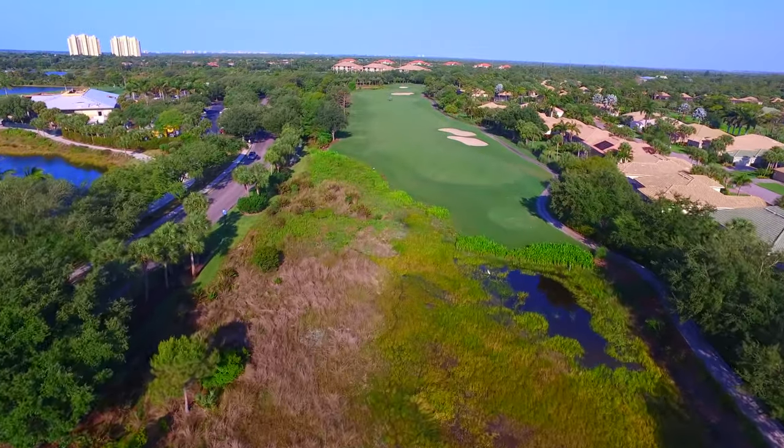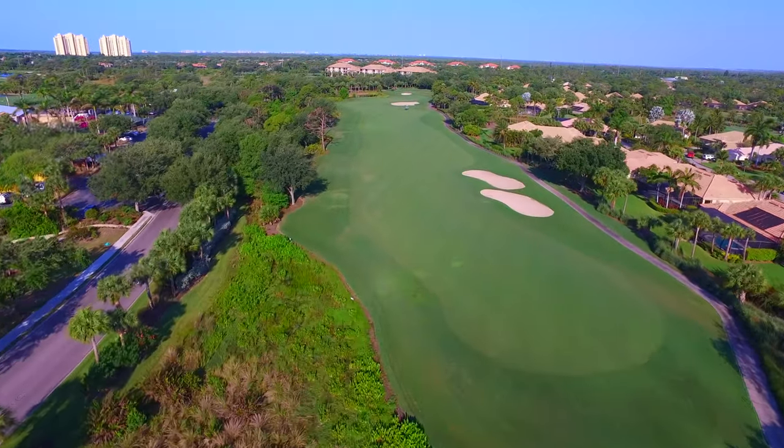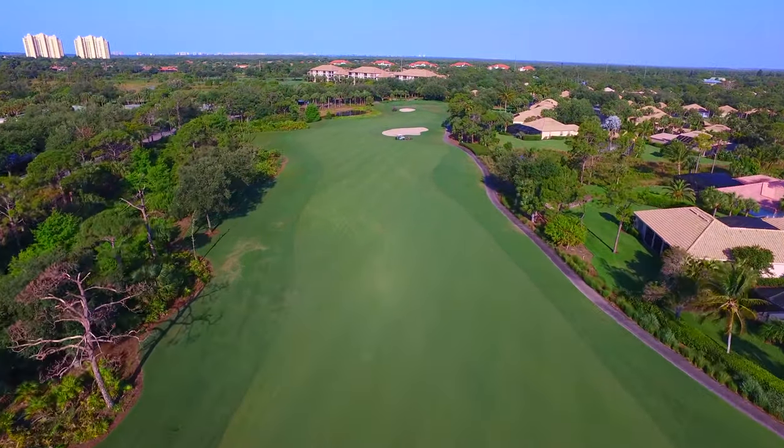River 9 is a great finishing hole on the river course. Although there's plenty of room off the tee on this par 5, the second shot needs to be carefully taken with bunkers sitting just 100 yards from the green and a pond bordering the front left of the green.